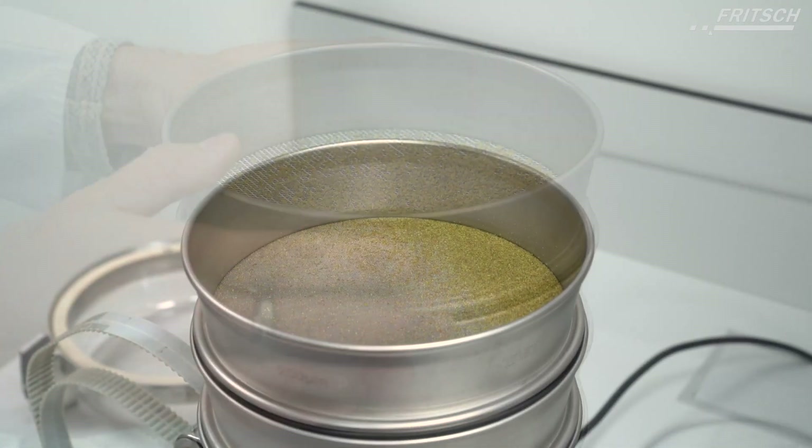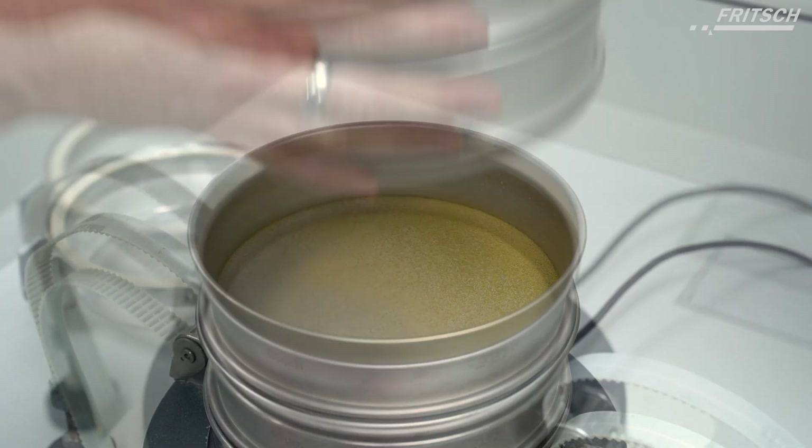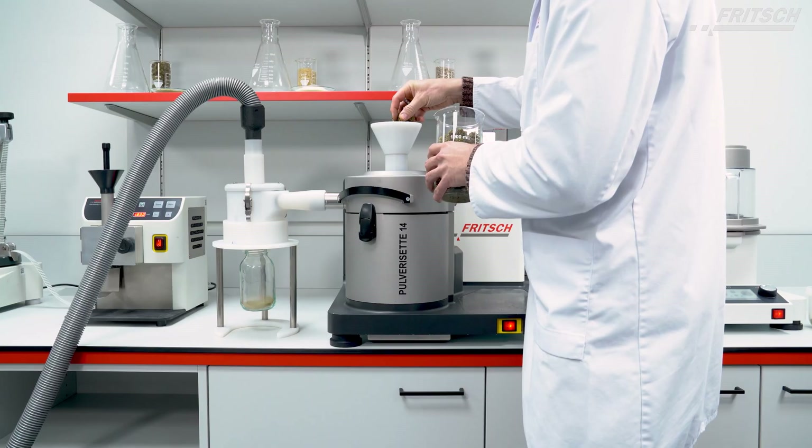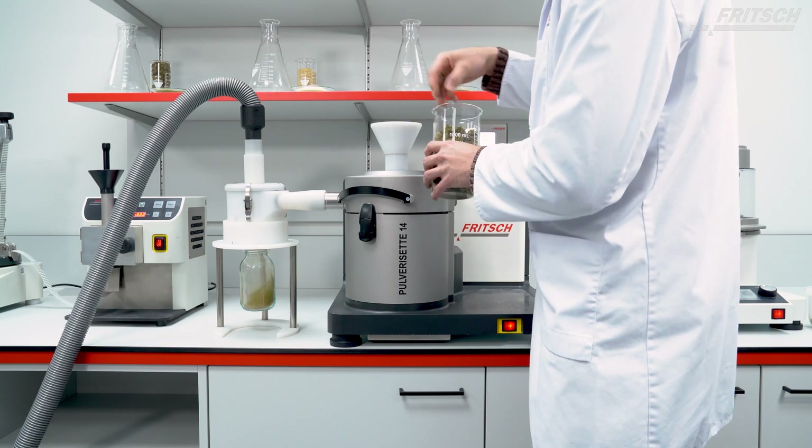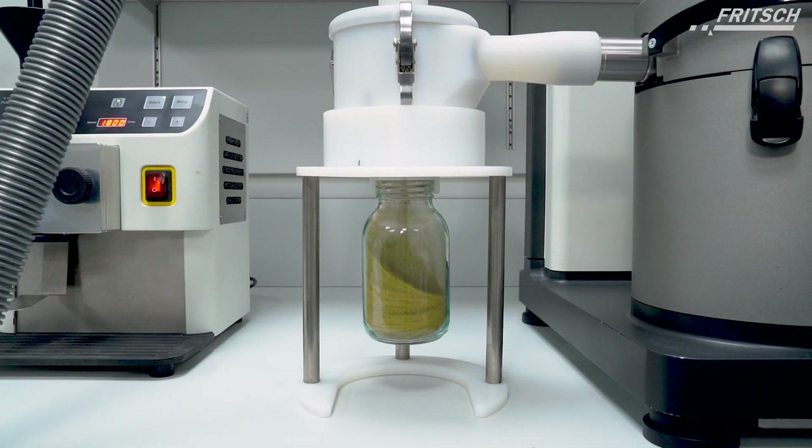Whether you're handling small or large quantities, our systems ensure the required flexibility and precision. And when it comes to breaking down cannabis into its analytical components, we are optimally equipped.